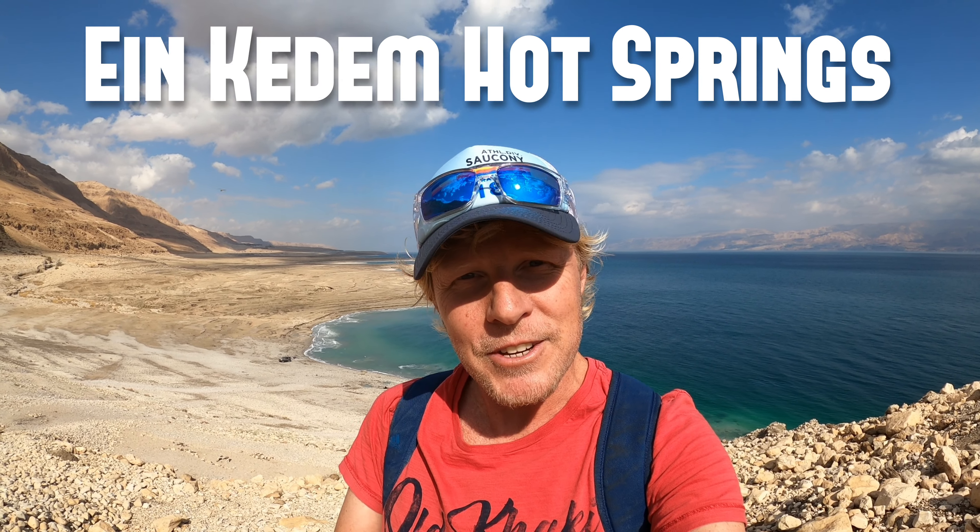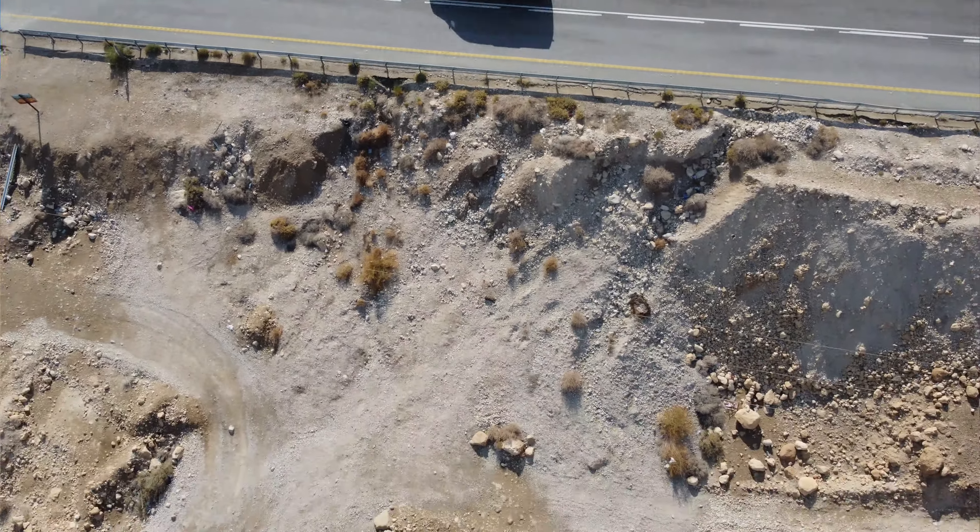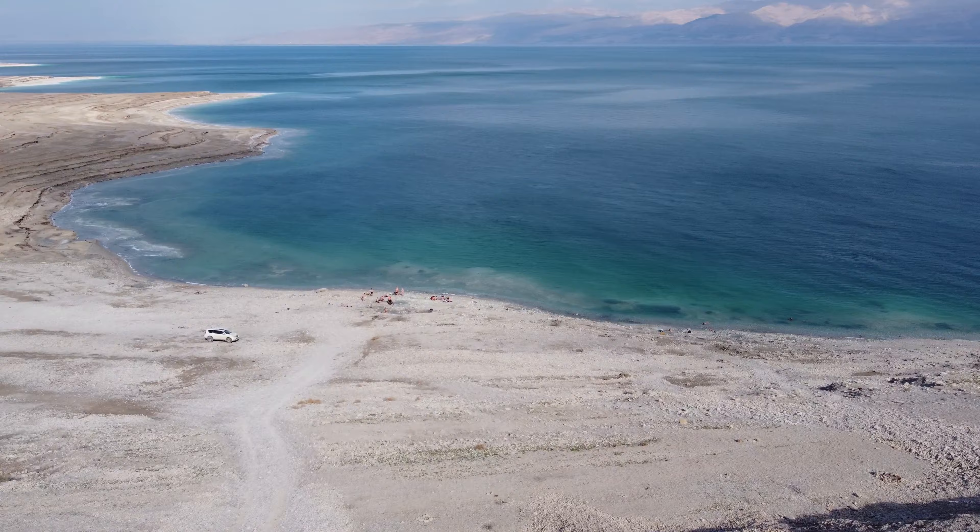Shalom, good morning friends, welcome back to the channel. Today I'm bringing you to an off-the-beaten-track site. If you ever make your way down to the lowest place on planet Earth, the Dead Sea, on highway 90 — find a safe parking spot and take a journey down to the shores in search of hot sulfur pools. The hike down is about 15 minutes from the main road, and we can see if we get a combination of hot and cold beautiful locations.